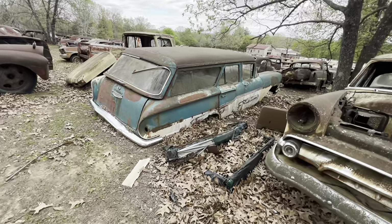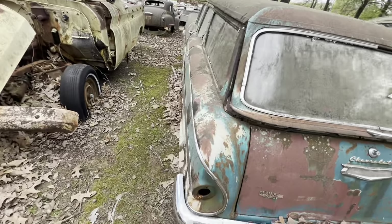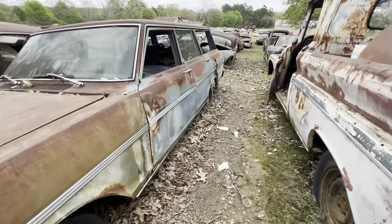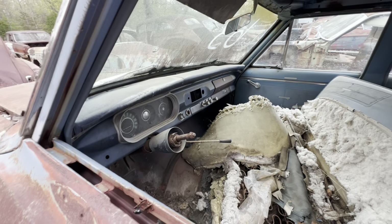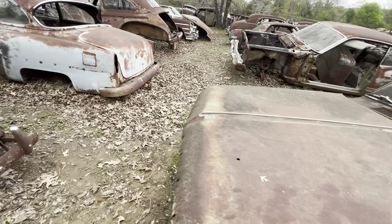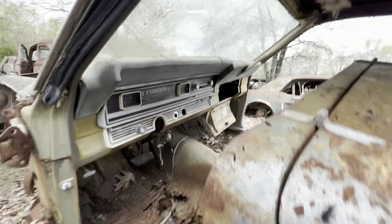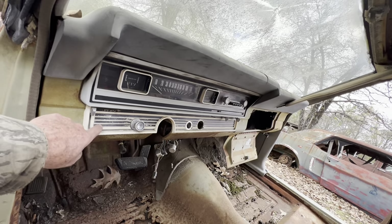58 Chevrolet station wagon — I think they called those a Brookwood, something like that. 63 Nova wagon. Some good dash parts like the gauge cluster and glove box door stuff like that. 67 Fairlane like mine — see if there's anything in there I need. Yes, I need this whole gauge cluster, the radio, the gauge cluster, this piece right there, and that headlight switch. I can use that in my car.